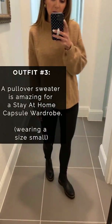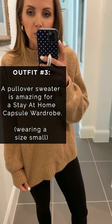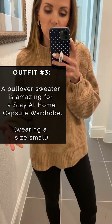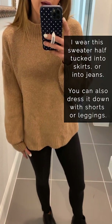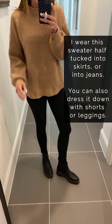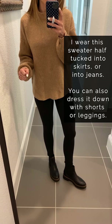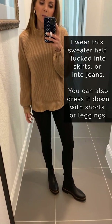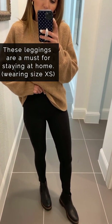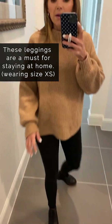This outfit has three of the pieces from the capsule wardrobe: a pullover sweater, black leggings, and ankle boots. A pullover sweater is a great versatile piece because you can dress it up — tuck it into jeans or even a skirt — or dress it down with black leggings like this. These black leggings are my very favorite. They don't have pockets, which I actually like for everyday leggings because they look and feel a little less athletic, and they are not see-through at all. They have a nice high, thick waistband that keeps everything in. I wear a size extra small in these.